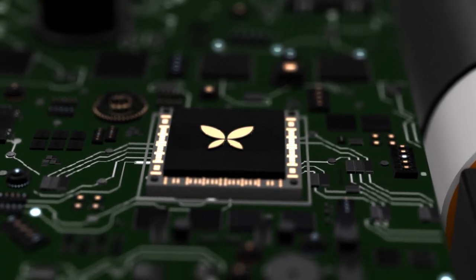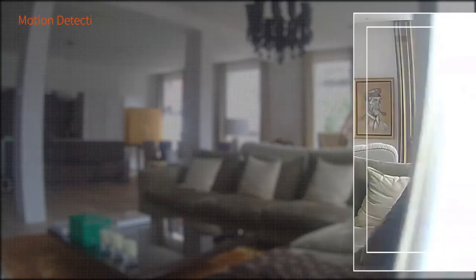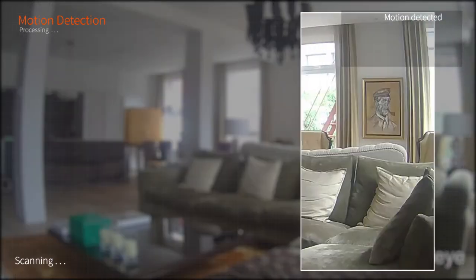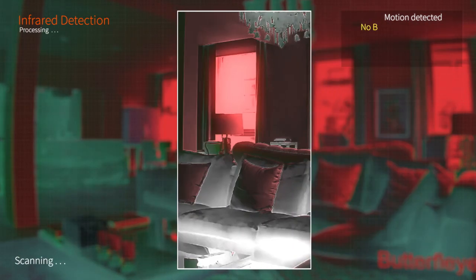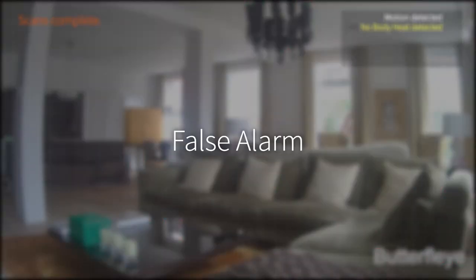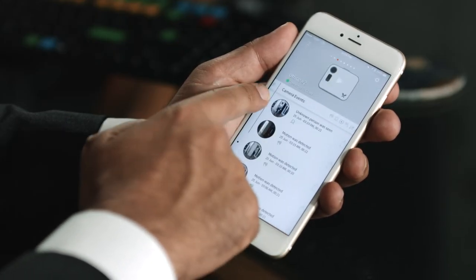The activity-based recording is the brain of Butterfly, triggered by sound and motion detection. Computer vision software scans for human faces and animals. Infrared technology scans for thermal imaging, confirming the source of sound and motion. Butterfly records only what matters — no more wasted time sifting through hours of useless footage.